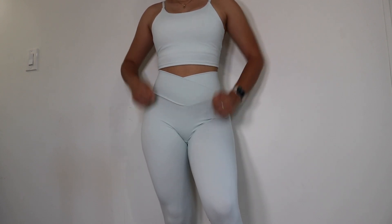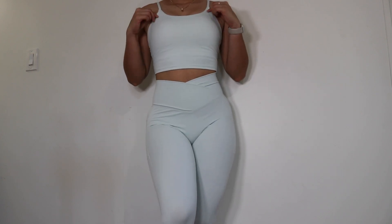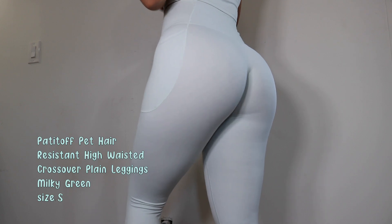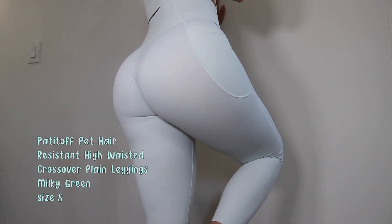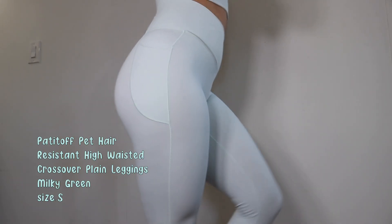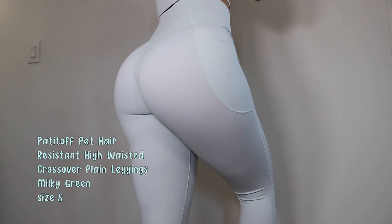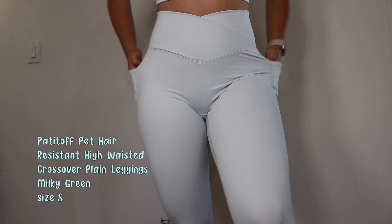The first outfit is in the color Milky Green — a beautiful mint bluish-green color, my absolute favorite. The first item is the Padded Off pet hair resistant high-waisted crossover plain leggings in Milky Green, size small. These leggings are so beautiful — I really like the fit. As the name says, it has a V-cut waist which is very flattering. These leggings have two side pockets that definitely fit your phone, they are super stretchy, squat proof, and very comfortable. As you can see, there are no dog hairs on them — I was so impressed that it actually works.